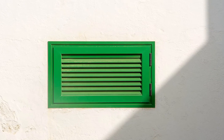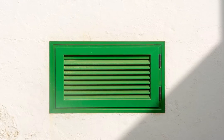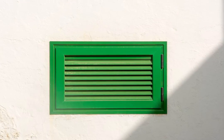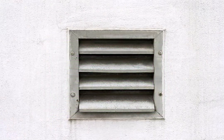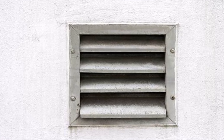Size and accessibility: most ventilation shafts are incredibly small, often just a fraction of the size needed for a person to fit comfortably. They're typically narrow and filled with sharp edges, making it challenging to crawl through.